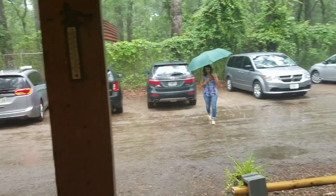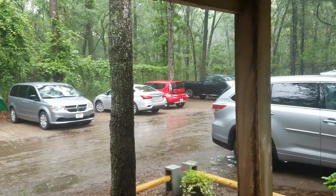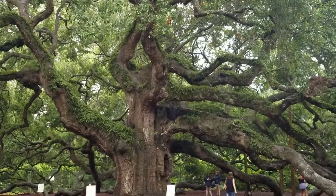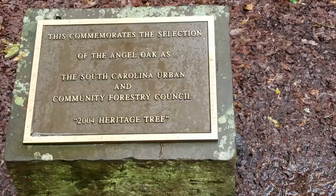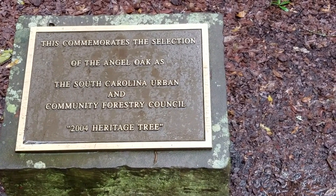There's nothing better than bucketing rain to scare away the tourists. I stopped at Angel Oak Tree to view a 400-year-old gigantic tree, which was packed with people until it started to pour down rain. Thank you, Mother Nature. I was able to get a few good pictures without dozens of gawking tourists in the way.